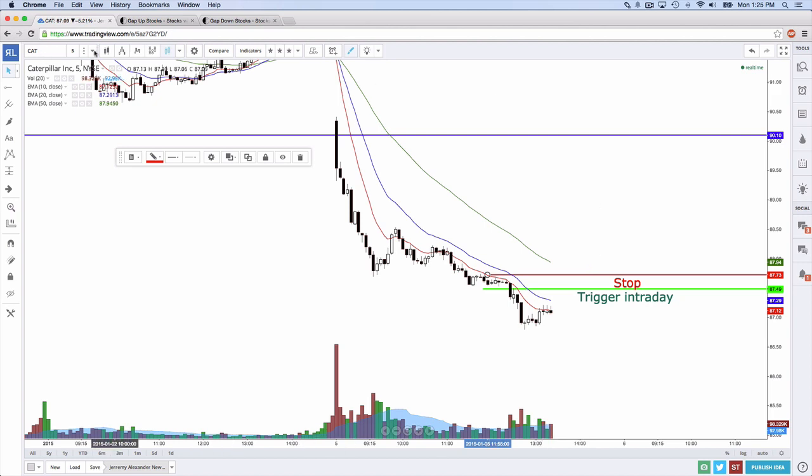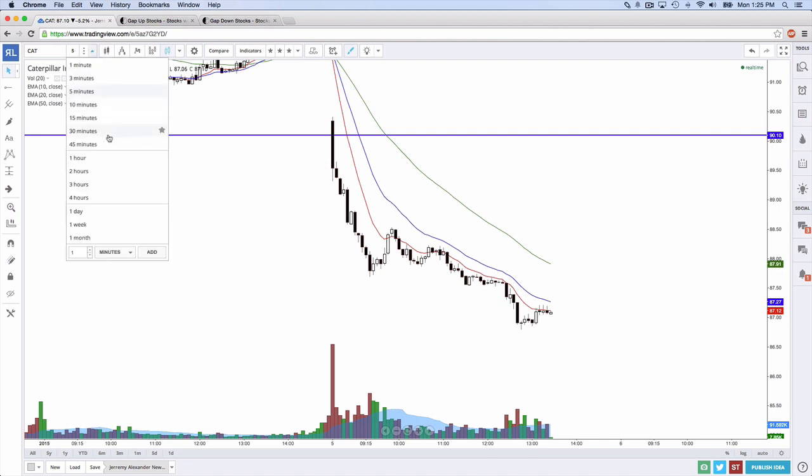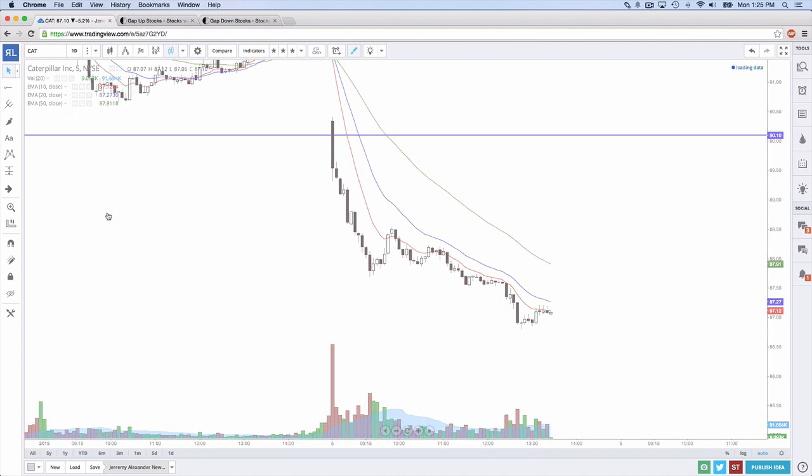So kind of like Under Armour — we'll go back and look at that. Does that help with the perfect gap and go? Because the gap and go simply means the gap is very, very strong — it means the gap is likely going to continue in that direction. Gap and goes are very strong; they often go in the direction of the gap.